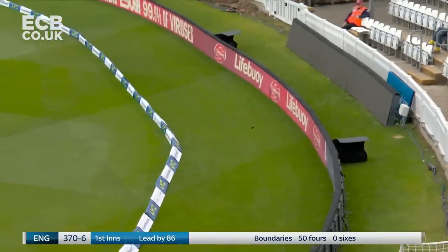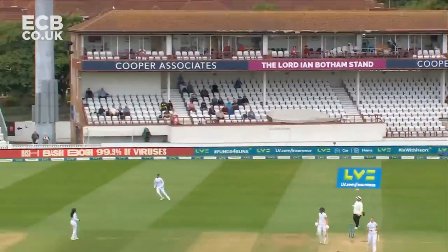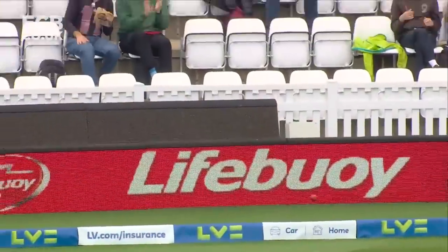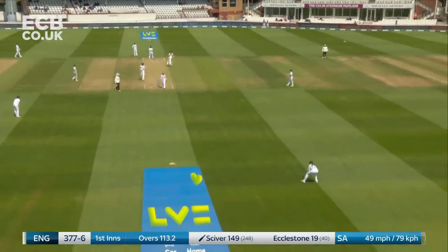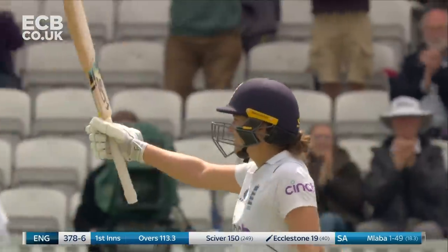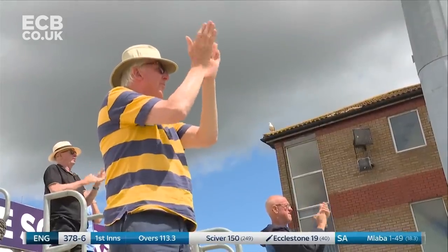More runs — this is glorious from Sciver. She's in the mood now. The switch has been flicked. Sciver gets the ball up and it's a beautiful shot over the top. She joins an elite club of eight who have scored 150 in a women's Test — Nat Sciver off 249 balls gets to 150.